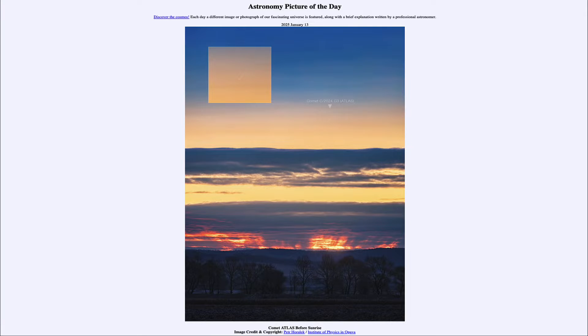Greetings and welcome to the Astronomy Picture of the Day podcast. Today's picture for January 13th of 2025 is titled Comet Atlas Before Sunrise.